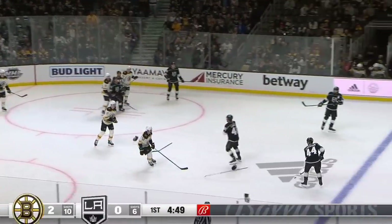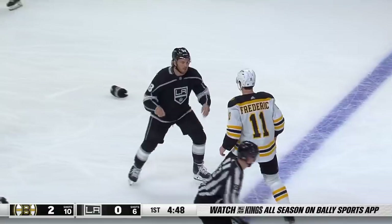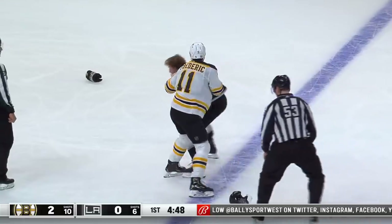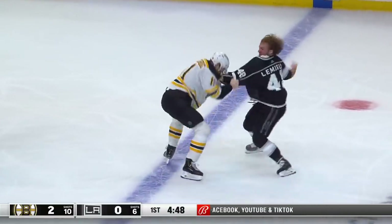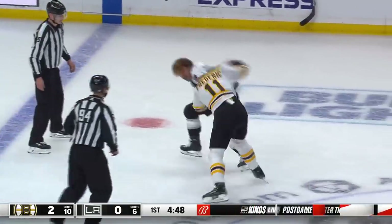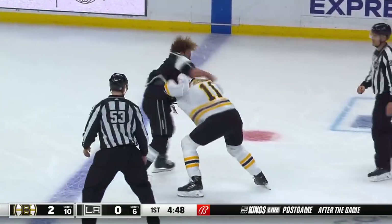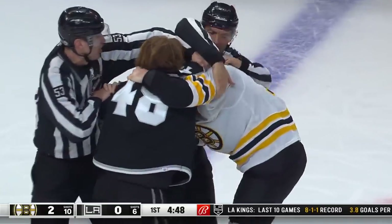Maybe Boston. Here we go — Brendan Lemieux and Trent Frederick. Lemieux gets rid of an elbow pad, something less to grab on for Frederick. Frederick goes with the grab, hand jabs, then he goes with the big boys. Lemieux comes back himself, over the top. Both guys willing. Lemieux doesn't have a helmet; Frederick still does. And that is a spirited bout.